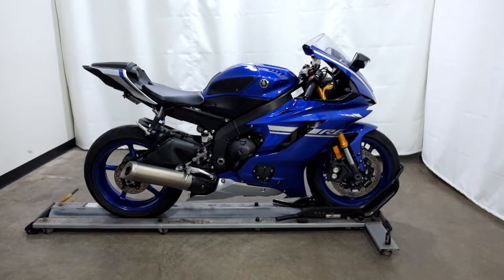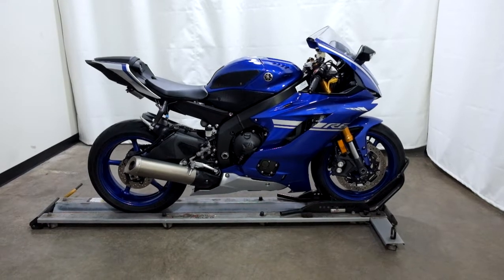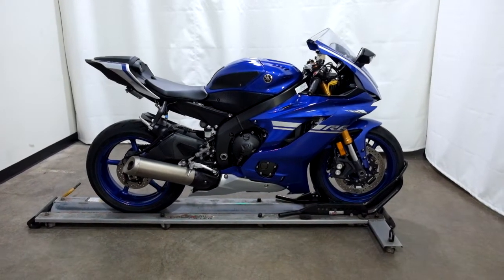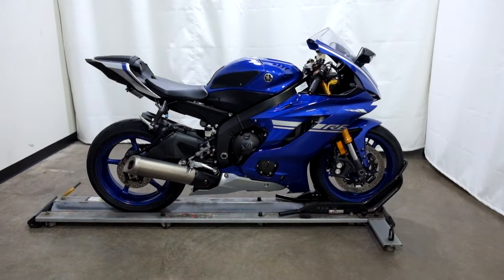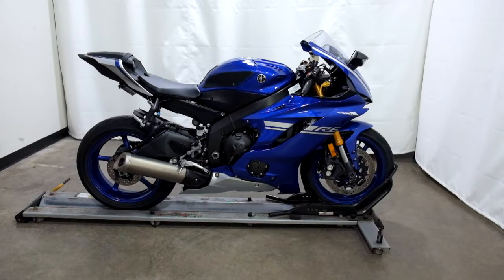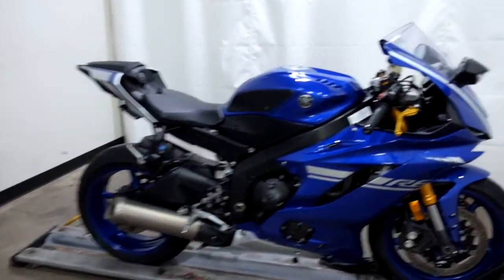Welcome to SimplyRideUSA.com. Today we have an Outlet 2017 Yamaha YZF-R6. This sport bike has just under 14,000 miles on it and will be sold as is. So let's take our walk around it — we'll show it to you and we'll fire it up for you.